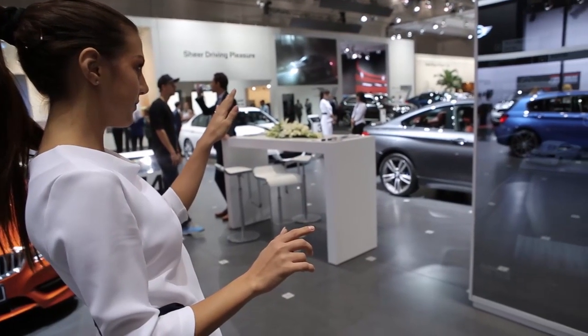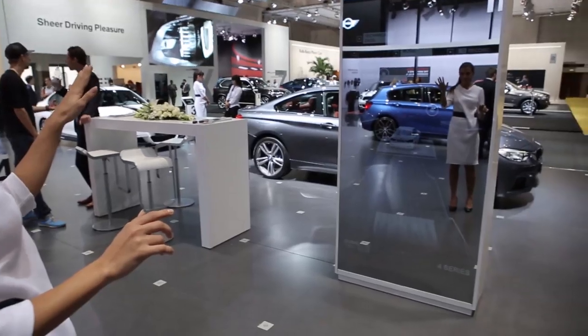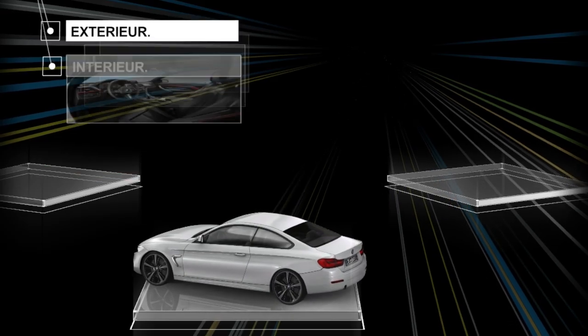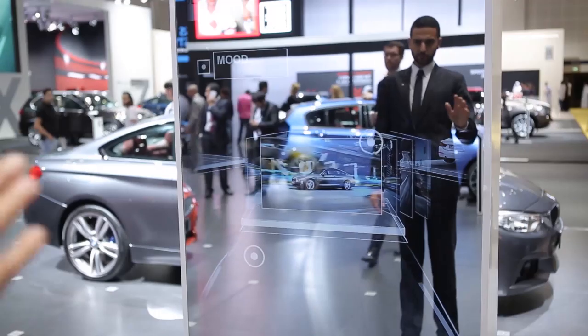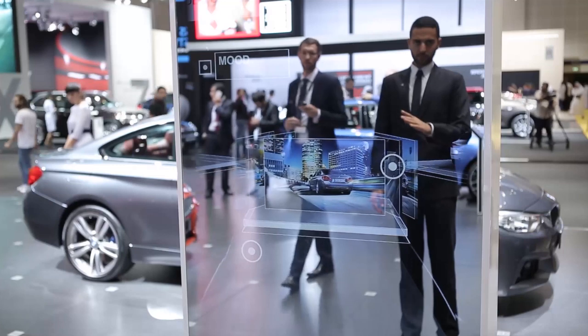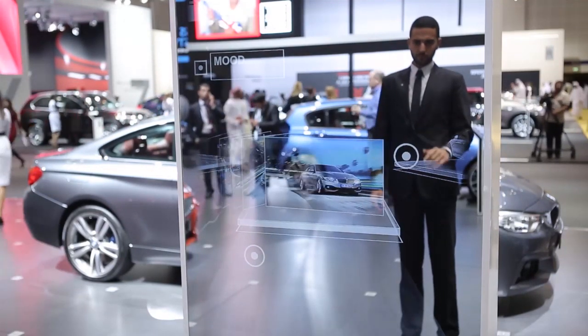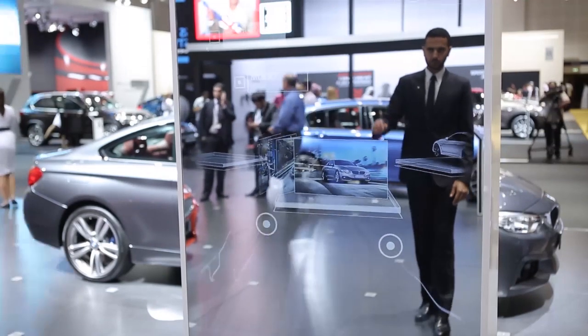The easy-to-understand and intuitive navigation could be controlled through simple gestures and opened further information on the new cars. Through the localization of the visitors' eyes, we were able to make the displayed content appear in the correct perspective and angle for each user.